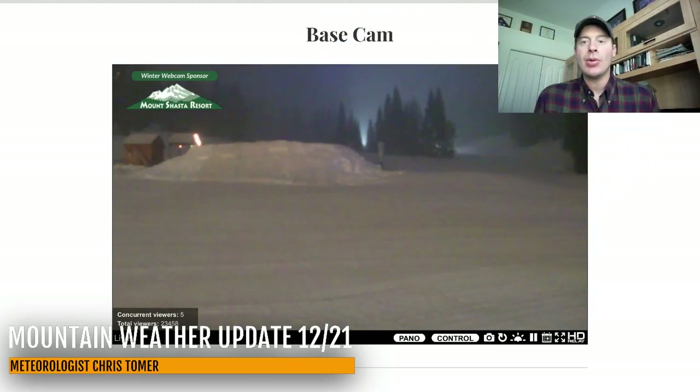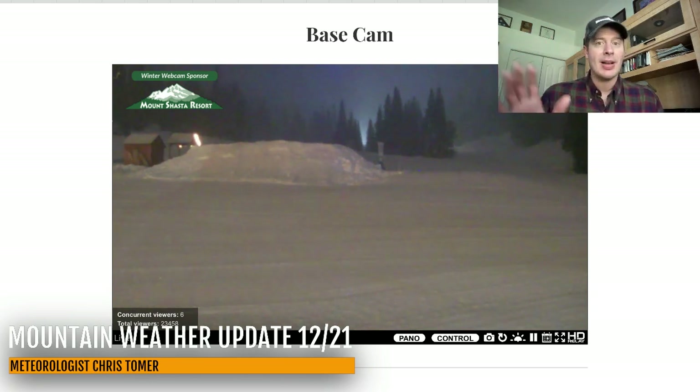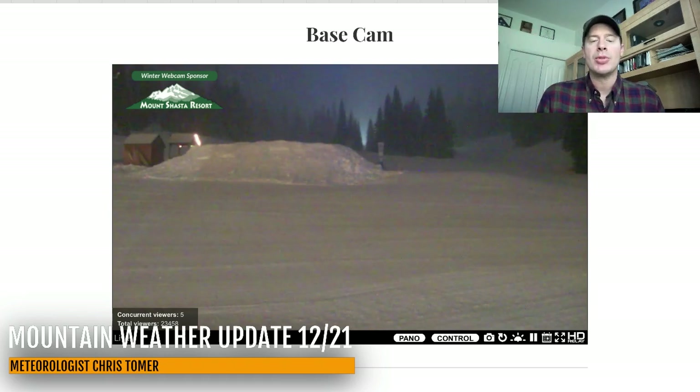Hey guys, Ronald Chris Tomer here with this Saturday mountain weather update. Let me take you to where it's snowing right now. This is northern California at Mount Shasta — this is the base cam. It is snowing up there at Shasta right now. This is our next storm system coming in. It is warm, but it does have some precipitation. There's a second storm which is a little bit colder and a little bit bigger — that'll come in on 12/24. So we'll look at all that in the forecast.